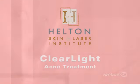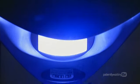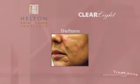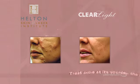The Clearlight system is proven to effectively clear moderate inflammatory acne in four weeks without drugs, without pain, and without side effects. The Clearlight system activates bacteria-fighting agents in your body called porphyrins.